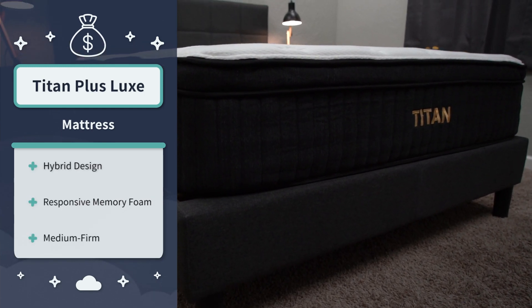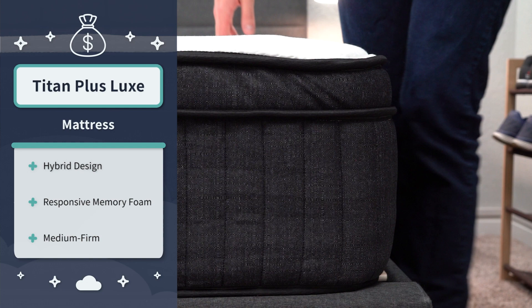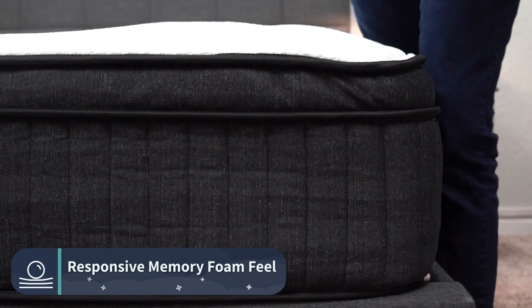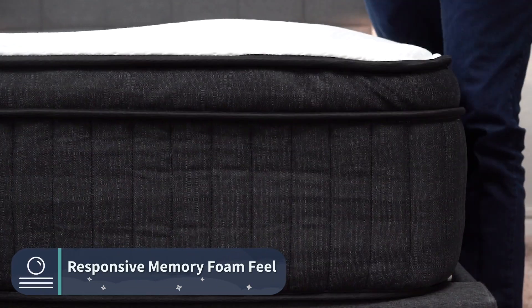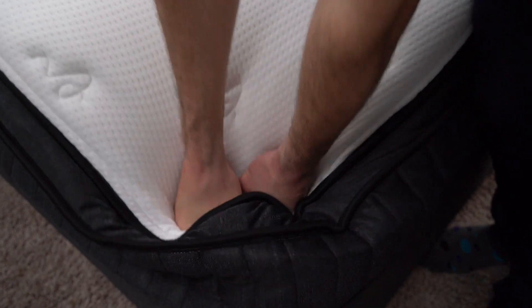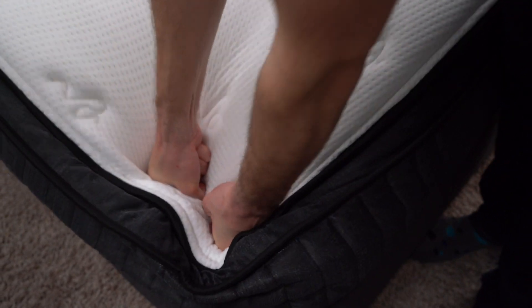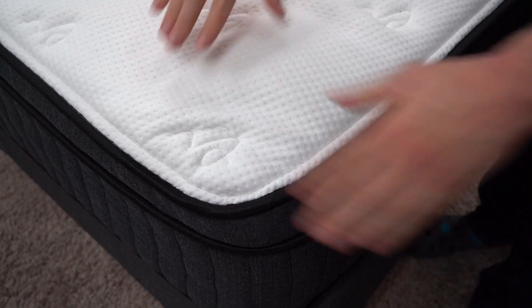The Titan Plus Luxe has extra durable coils on the bottom for support and uses various comfort foams above, including some memory foam, to give this mattress a really responsive memory foam feel. You're gonna push into this bed and when you let go it's gonna respond pretty slow, but not as slow as something like a traditional Tempur-Pedic. It's gonna cradle your pressure points and offer pressure relief, but it is gonna be pretty responsive for combination sleeping. Those extra durable coils should provide a lot of sturdiness and support for heavier body types.